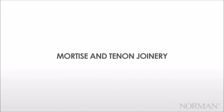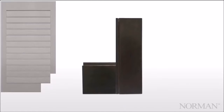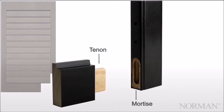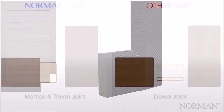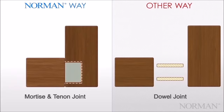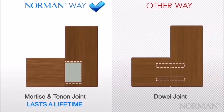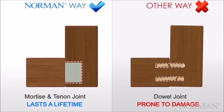Mortise and tenon joinery. Featured on all of our shutters, mortise and tenon joints are a hallmark of heirloom furniture. The mortise and tenon forms a solid joint and dependably locks the stile into place. When compared to dowel joints, our mortise and tenon joints are solidly built, resist sheer stress and racking forces, and made to last. Dowel joints from other manufacturers consist of thin wooden inserts used to join the pieces. Over time, racking forces and sheer stress can cause the dowels to break and thus cause the shutter to fail.